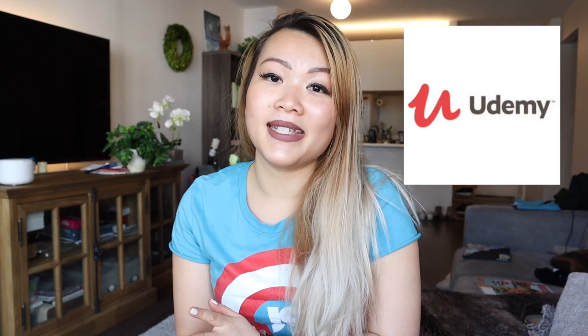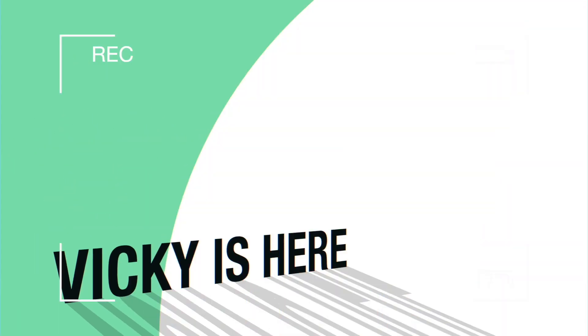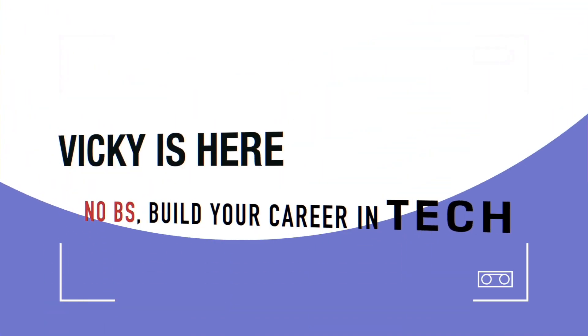Hi everyone, welcome back to another episode of Vicky's Lady Stand Up. In today's video, I wanted to dive into going through some of the Udemy courses that might help you make a decision on getting started with learning front-end web development. There are so many Udemy courses on the internet and I want to say that I am absolutely not sponsored by Udemy. So let's dive into a few courses that I want to talk about.